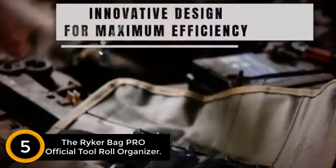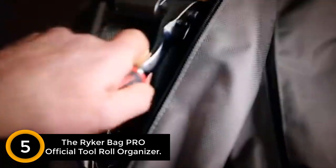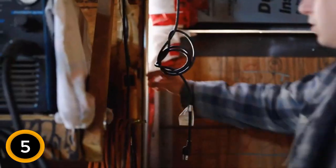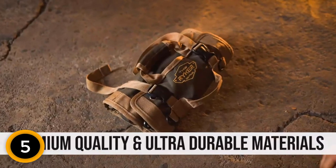Number 5: The Riker Bag Pro Official Tool Roll Organizer — a tool roll bag of perfect size. You'd be surprised by how many tools fit in this small tool bag. Place your tools into this roll-up tool pouch. This tool roll-up bag has two large pouches, a wrench roll, and two detachable pouches with D-loops — a unique feature in this tool organizer bag in case you need to carry smaller items like drill bits, screws, and spare parts.